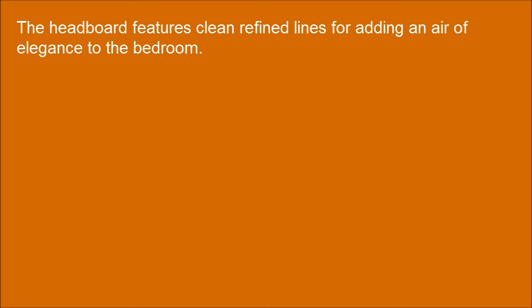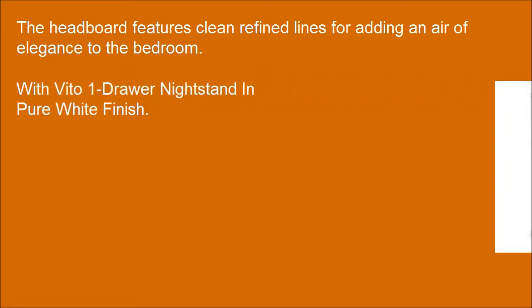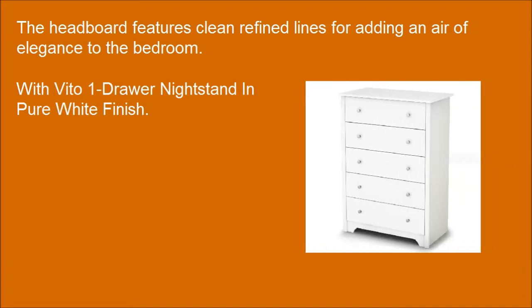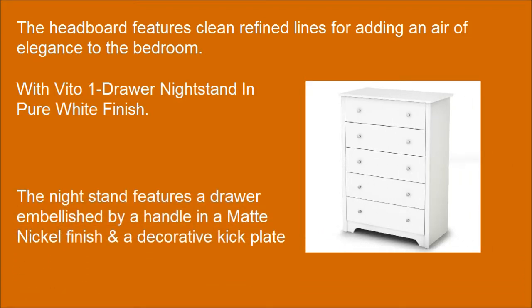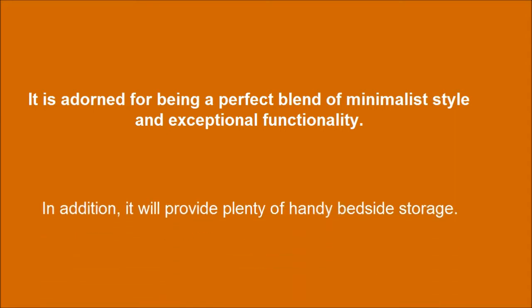The headboard features clean, refined lines for adding elegance to the bedroom. With the Vito one drawer nightstand in white finish, it is a perfect blend of minimalist style and exceptional functionality. In addition, it will provide plenty of handy bedside storage.